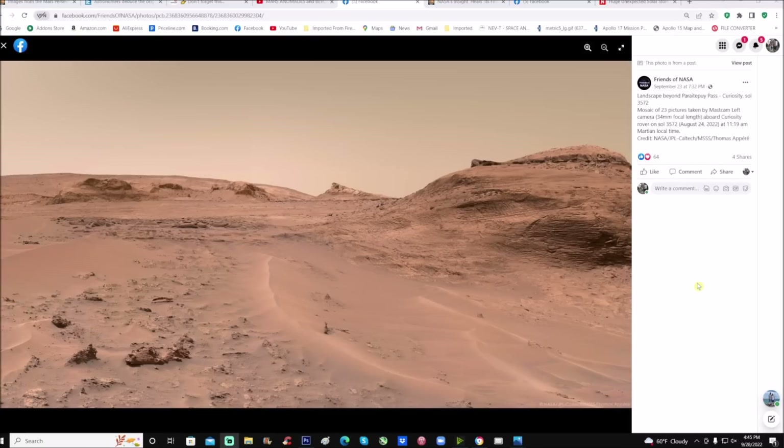All right, you can see right here it's from Friends of NASA and it's here on Facebook - I'll give you folks the link so you can check it out. The description says: landscape beyond Parry Pi Pass, Curiosity Sol 3572, mosaic of 23 pictures taken by the Mastcam left camera, 34 millimeter focal length, aboard Curiosity rover on Sol 3572, August 24, 2022 at 11:19 a.m. Martian local time. Credit goes to NASA JPL Caltech, put together by Thomas Appare.